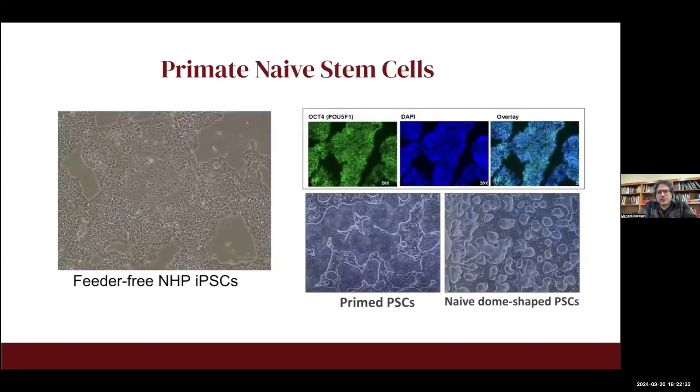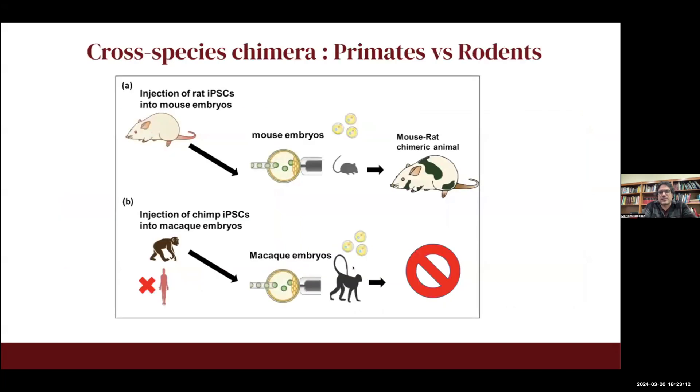What we did was start working on a non-human primate stem cell model. We avoided working on human stem cells because of ethical challenges of injecting human cells into other species. I'm skipping the detailed work we did to make naive non-human primate stem cells and improve the culture conditions, but we were able to make feeder-free non-human primate stem cells in both forms: naive stem cells, which are dome-shaped, and the primed stem cell form.